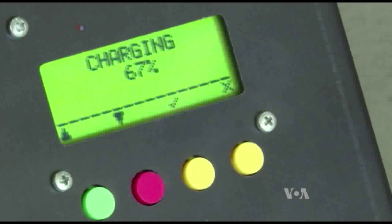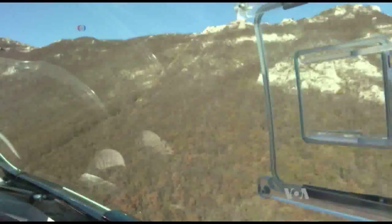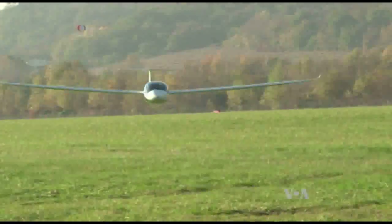You charge the battery, hop inside the cockpit, and hit the ON button that activates the propeller. Once retracted, the lightweight plane is simply carried by the wind, thanks to its large 15-meter wingspan.